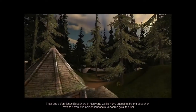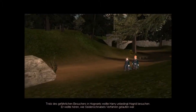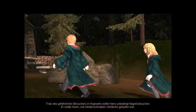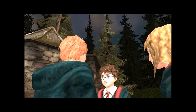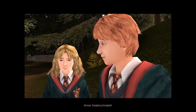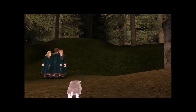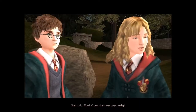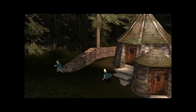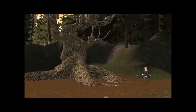Ich gehe noch einmal zu Fred und George. Trotz des gefährlichen Besuchers von Hogwarts wollte Harry unbedingt Hagrid besuchen – er wollte hören, wie Seidenschnabels Verfahren gelaufen war. Sie haben Hagrid hingerichtet? Hey, da ist ja Kretze. Siehst du, Ron? Kumbine war unschuldig. Oh, jetzt geht es schon mit der Hauptstory weiter. Heilige Scheiße! Ich glaube, es geht schon in die Hütte. Ja, es geht schon in die Hütte.